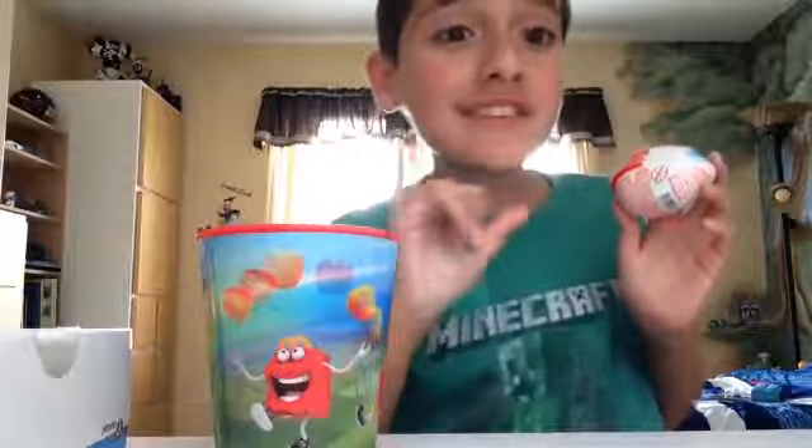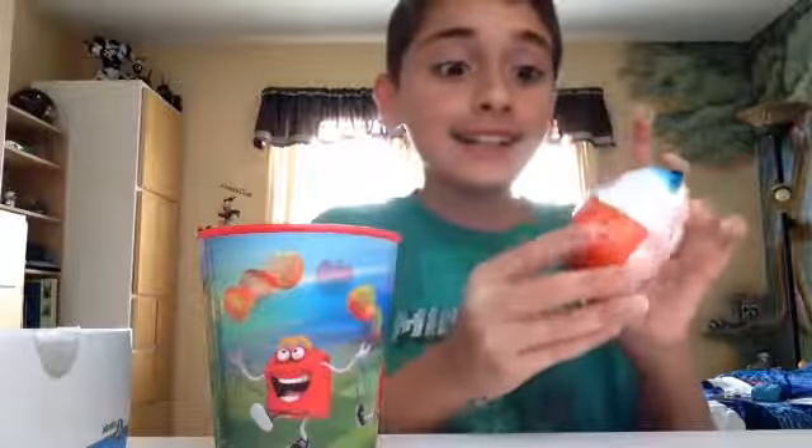Okay guys, so we had a little technical difficulties with the storage, but we were back and running. Let's get this Kinder Joy opened up.